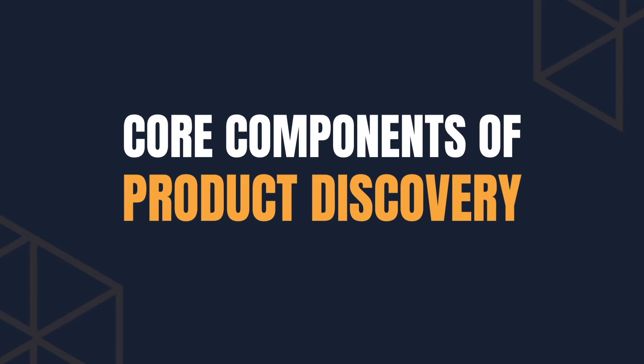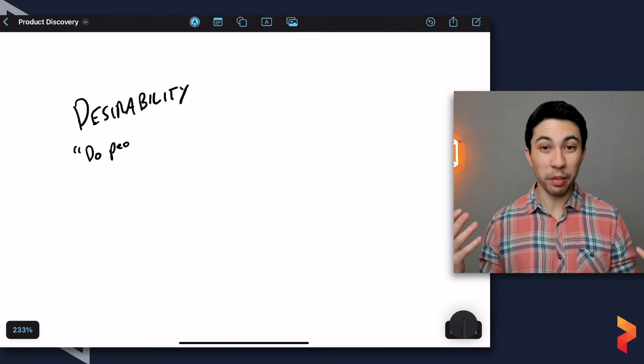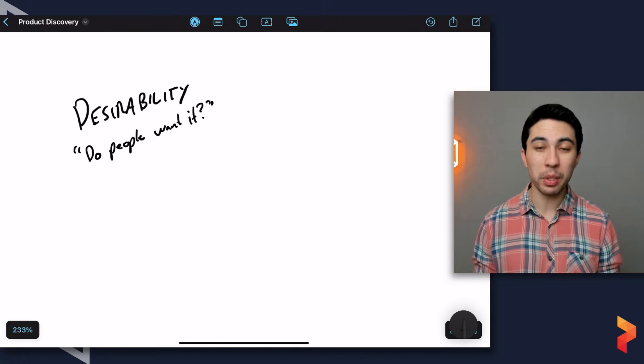Let's get into the core components of product discovery. The first question is: if it's all about gaining confidence and de-risking, what are we de-risking against? In product, we often talk about three big risks. The first is desirability — do people even want it? Do they like it?